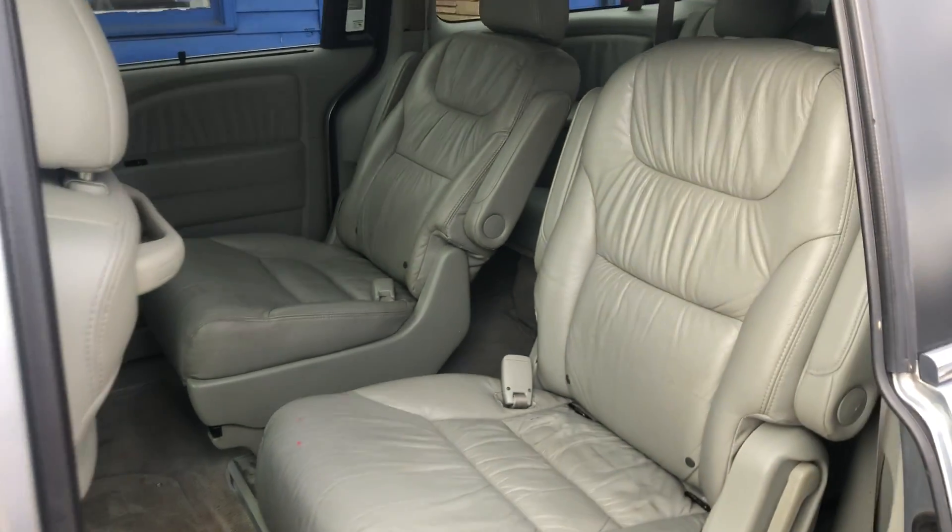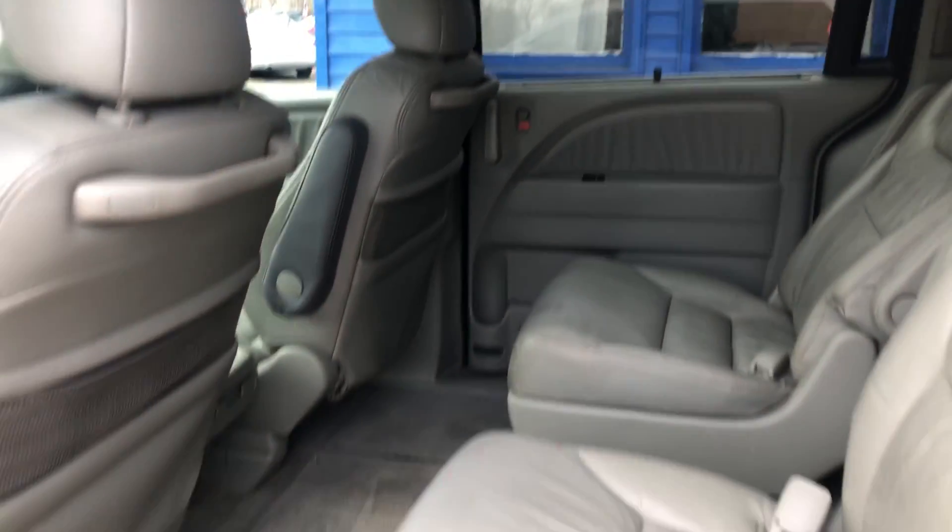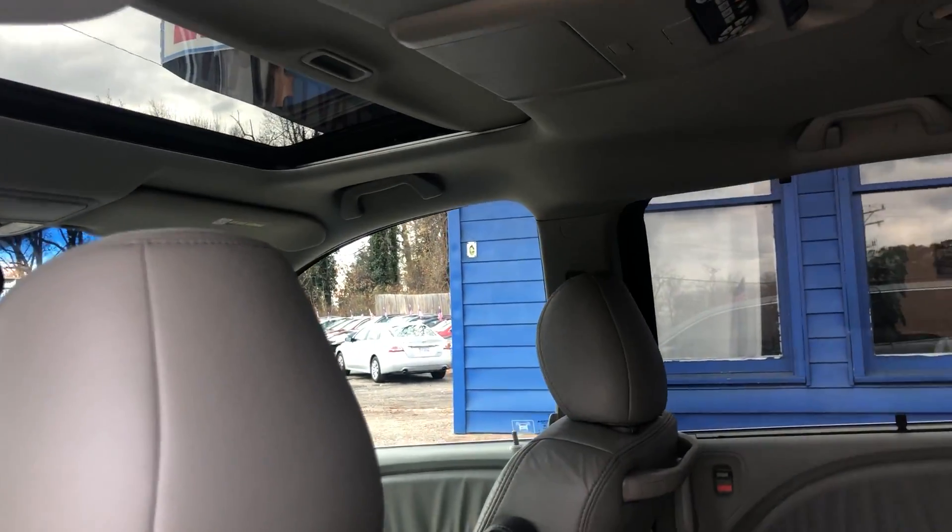It does have the captain's chairs, rear entertainment, tan leather interior, and a sunroof.